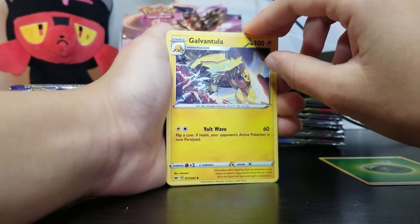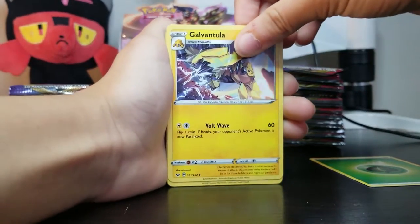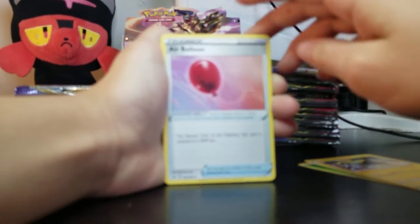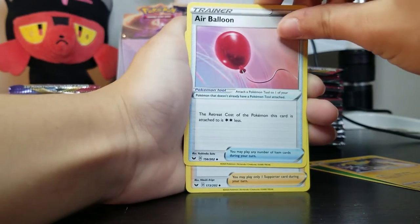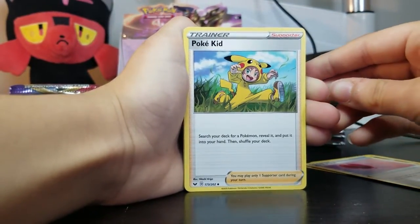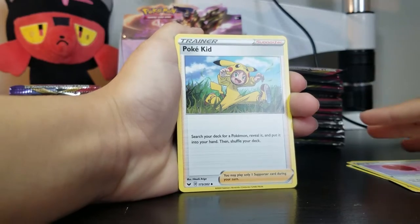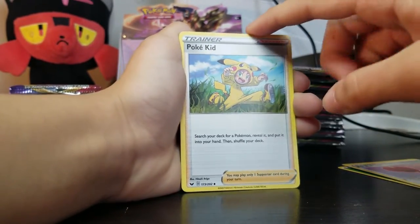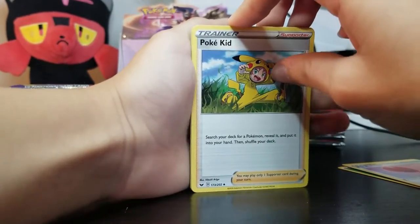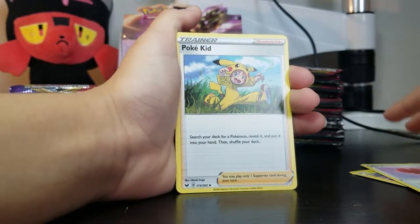Electric bug — Galvantula. Like a tarantula? If you guys know the name of these and we're saying it wrong, don't judge us because we honestly don't know. An air balloon trainer — I honestly don't care. Aw, Pokekid. We need to get you one of those. This little guy — I feel like he's kind of the son of the Pika girl from the first Pokemon thing, the girl who had so many Pikachus.